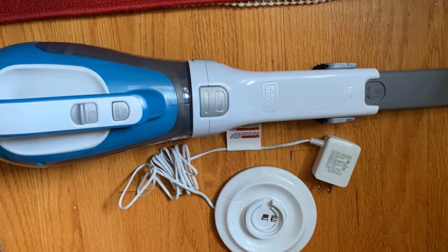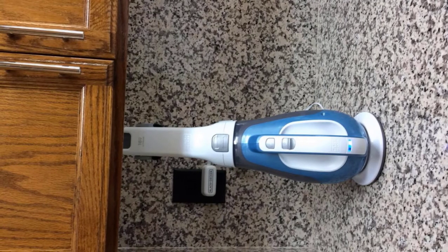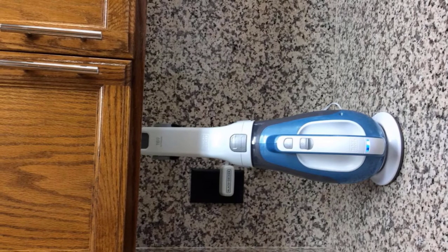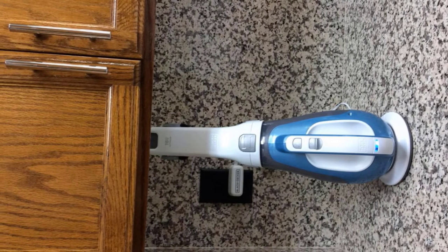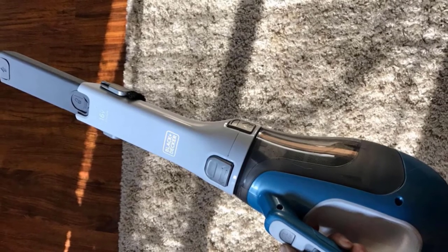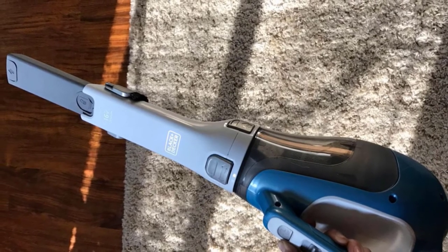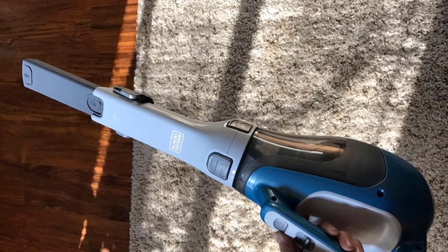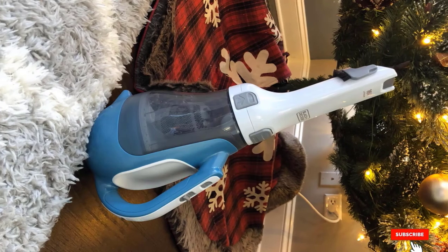The bagless dirt cup is translucent to help monitor the fill level and is fuss-free to empty. Although this is considered Black+Decker's best Dustbuster, the cordless machine is constrained by an integral battery that can't be swapped out for a spare. However, a runtime of 15 minutes or more should be sufficient for most tasks, and the four-hour charger is faster than many. When not in use, the battery will hold a charge for up to 18 months.